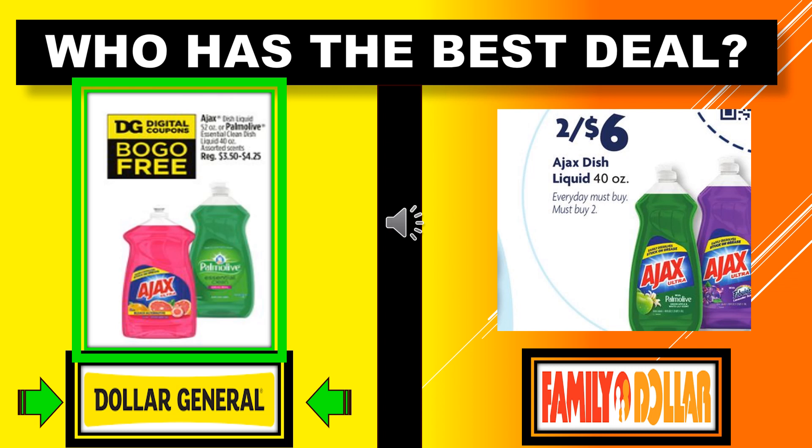Who's got the best deal with the Ajax dishwashing liquid? Dollar General has Ajax or Palmolive regularly $3.50 to $4.25, with a digital coupon for buy one get one free. They come out the winner because Family Dollar's Ajax dishwashing liquid is 2 for $6.00, and it is the same size, 40 ounces.